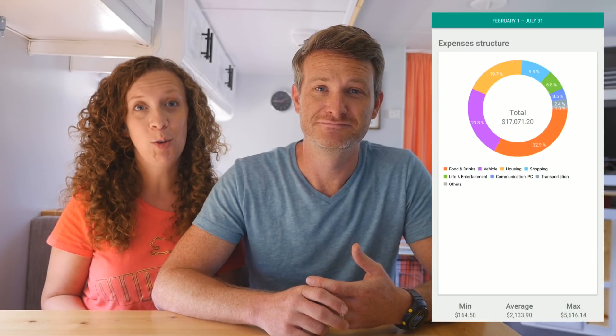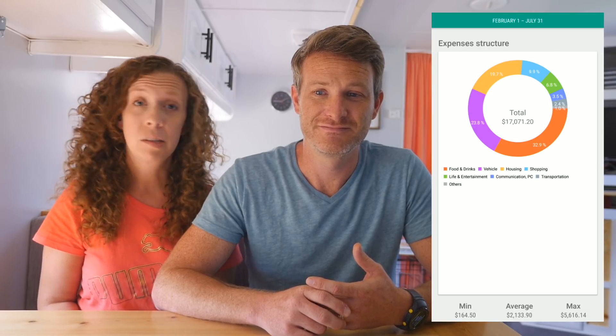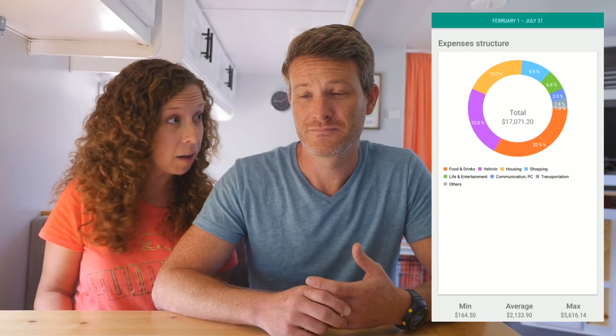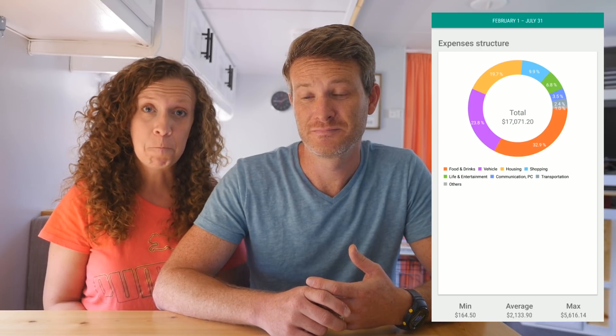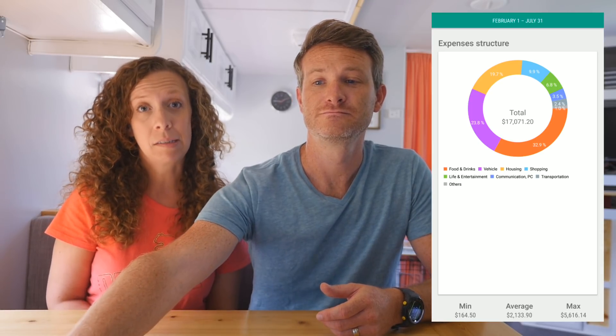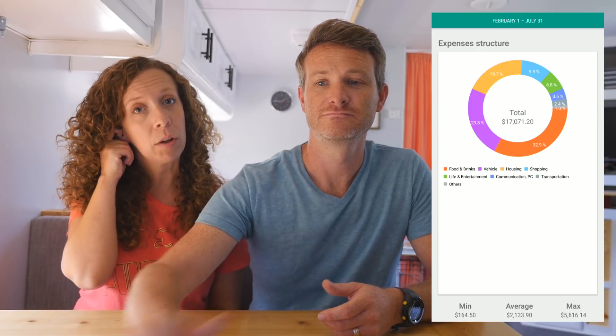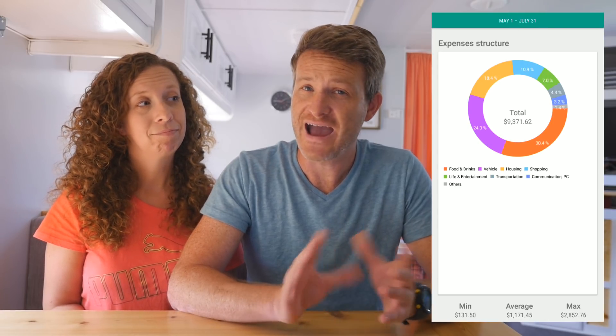So with that out of the way, we're going to jump in and give you a recap of six months. In the last six months, we have spent $17,071.20. We have spent 38 nights free camping — boondocking somewhere, dry camping, in someone's driveway, staying at friends' houses. So 38 nights of free camping and 86 nights of paid camping, plus 54 nights in the Thousand Trails system. And for Q2, here are the highlight numbers.